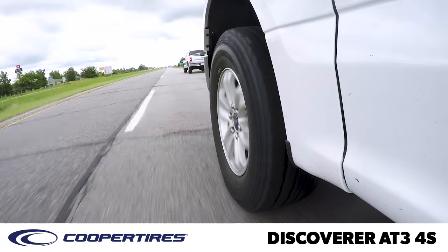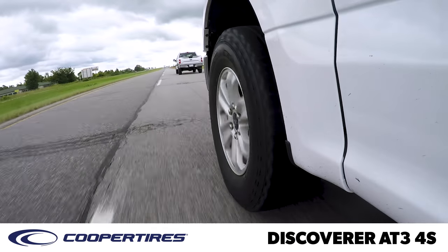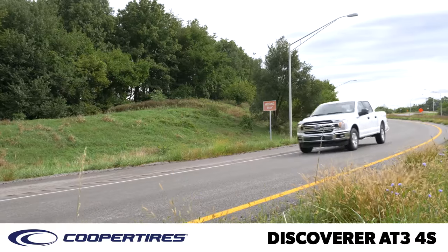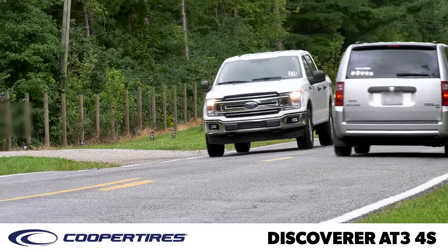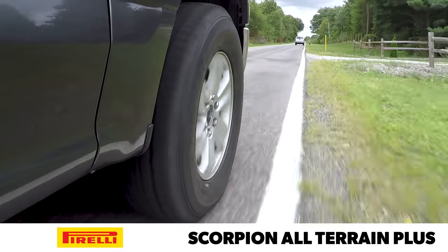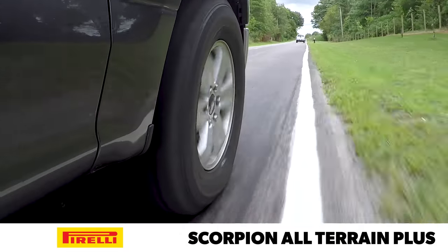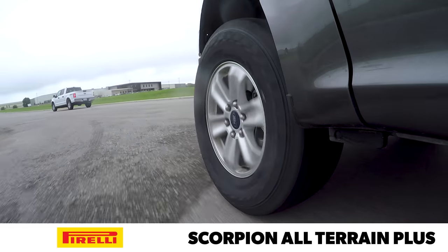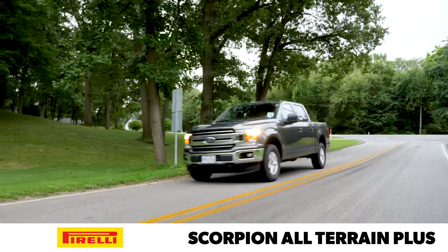The Discoverer AT3 4S had the softest ride of the group, combined with continued excess motion following impacts. Light handling felt a little dull but was appropriate for the category. The Scorpion All-Terrain Plus created noticeable tread growl, particularly on coarse pavement, and the ride was firm but not objectionable. Fast and precise turn-in felt good, and the Pirelli scored highly with our team for light handling.